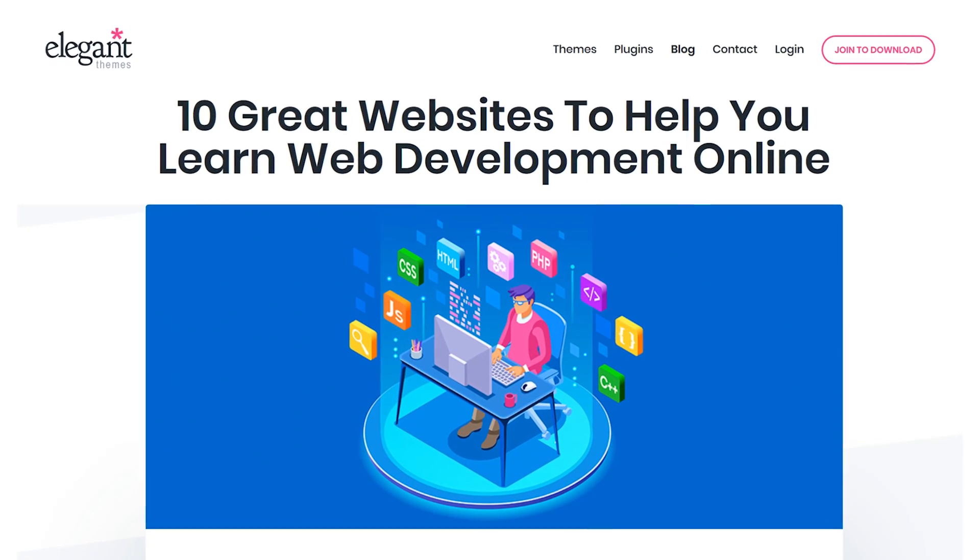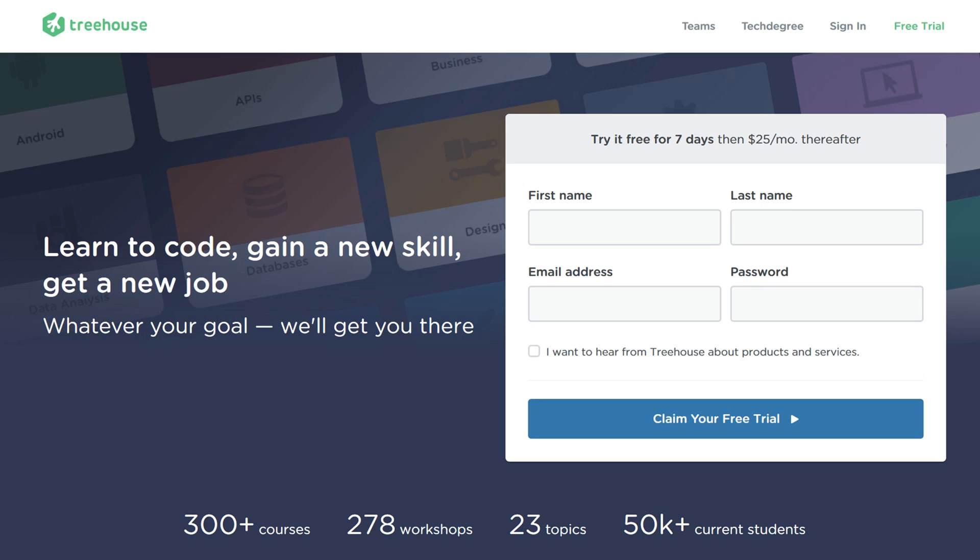Here are 10 websites to help you learn web development online. Number one, Team Treehouse.